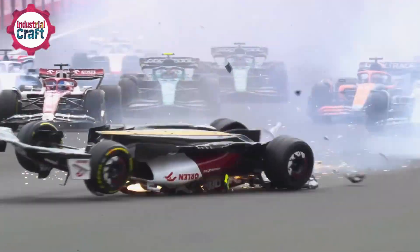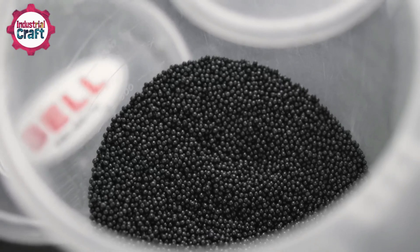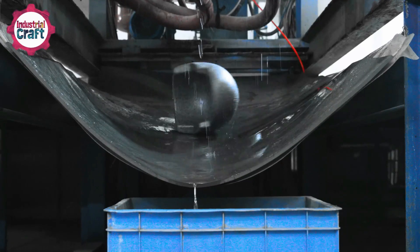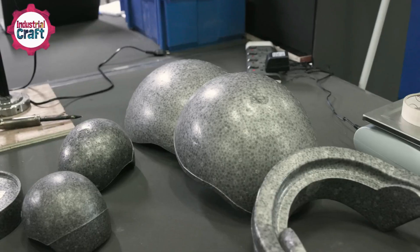In crashes, the helmets protect drivers from severe head injuries, flying debris, and even extreme heat, with fireproof materials resisting temperatures over 800 degrees Celsius — or 1,472 degrees Fahrenheit — for 45 seconds.